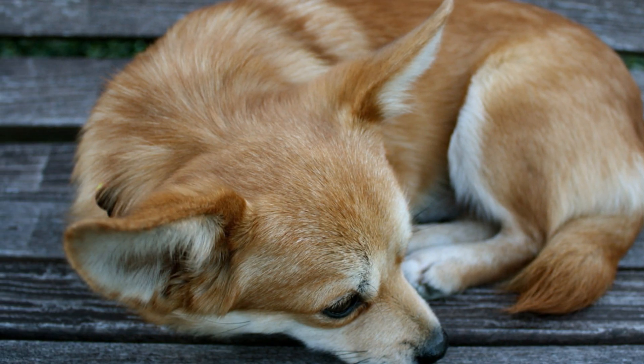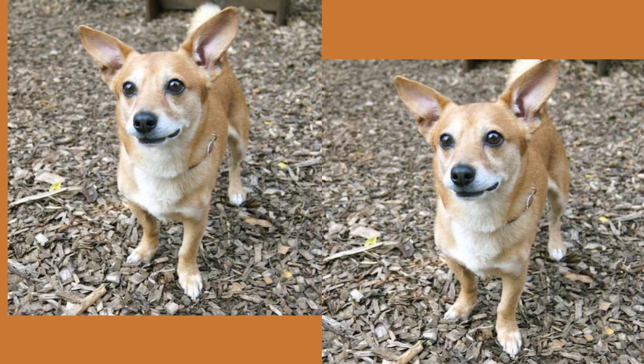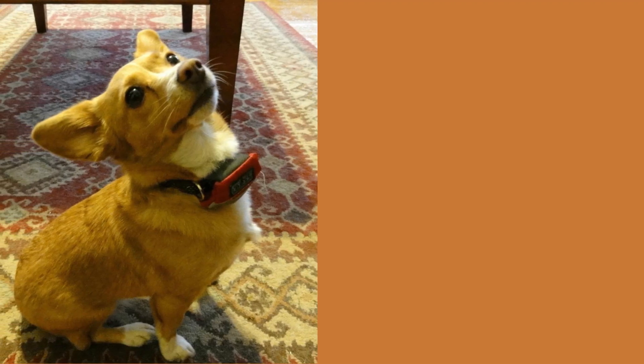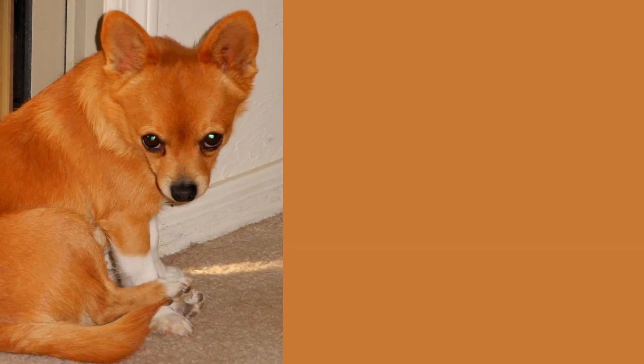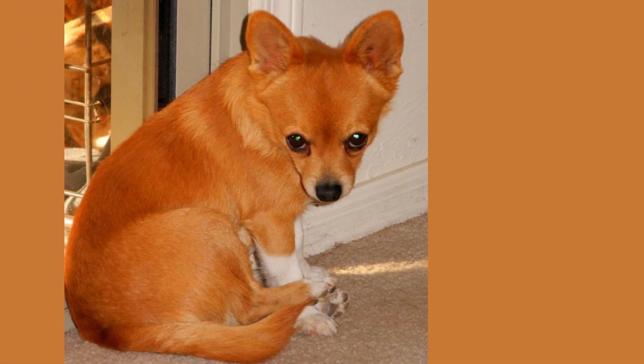Some Chorgi mixes are small and delicate while others are stocky and sturdy. The Corgi Chihuahua mix is a small breed that typically weighs between 10 to 30 pounds. They have a round head, pointy ears, and big expressive eyes that will melt your heart. Their coats can vary in color and pattern, and some even have a fluffy Corgi-like tail.